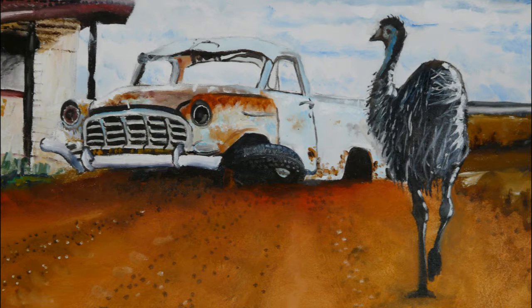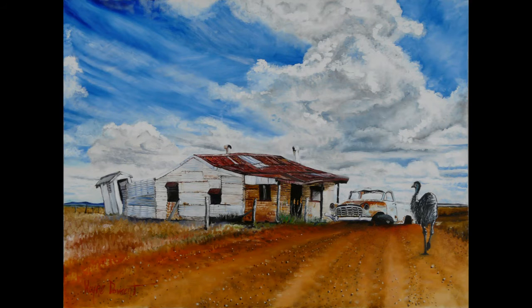We also headed out to where they mine the black opals and we met a Vietnam vet there. His name was Norm and he'd helped create a beautiful war memorial. So check that video out as well. But this is the painting that was inspired by such a beautiful place.